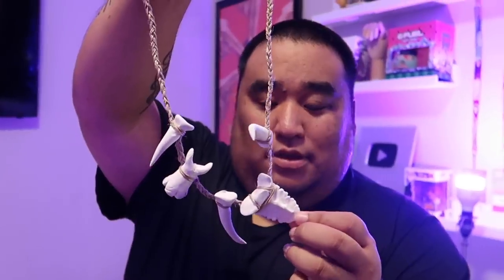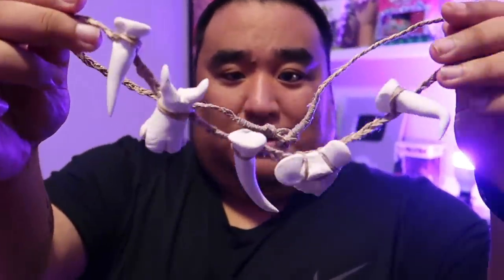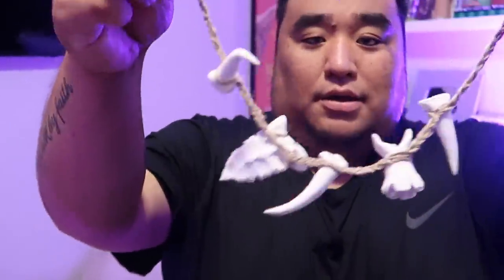A couple more things over here — this is really cool. This is the 3D-printed custom necklace that I had made for the Moana video. These are the shark teeth from his necklace, and the person 3D-printed them to scale and then made a necklace out of them. They don't really make sounds — I tried it in the Moana video and it didn't work — but it's just a really cool prop.